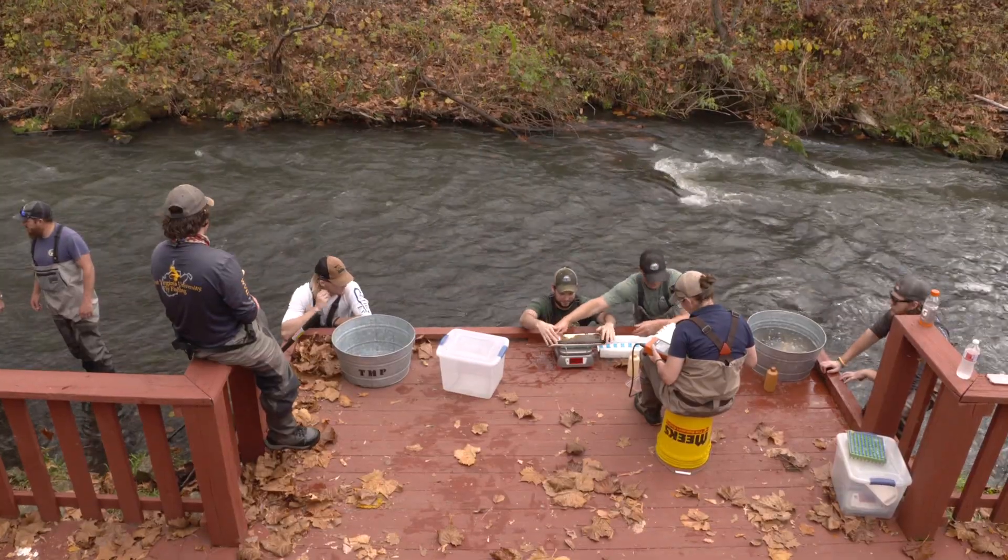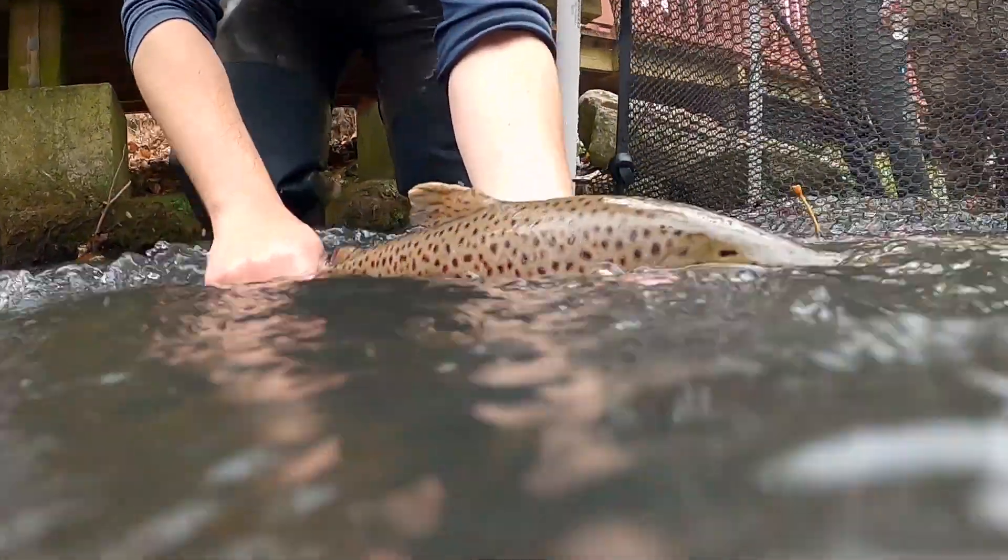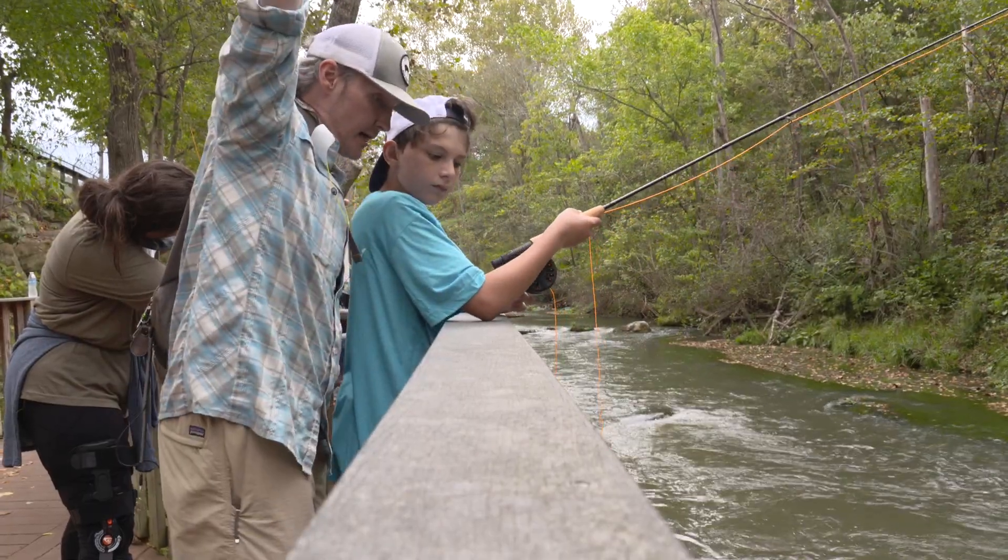This work is just one of the many ways the Arkansas Game and Fish Commission is ensuring a bright future for one of the state's most exceptional streams and creating enduring opportunities for anglers.